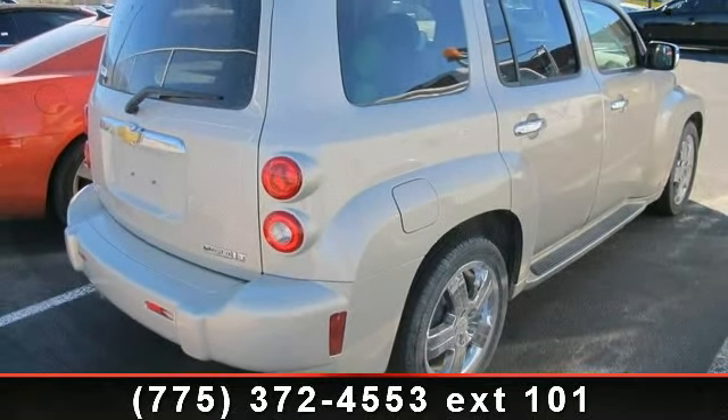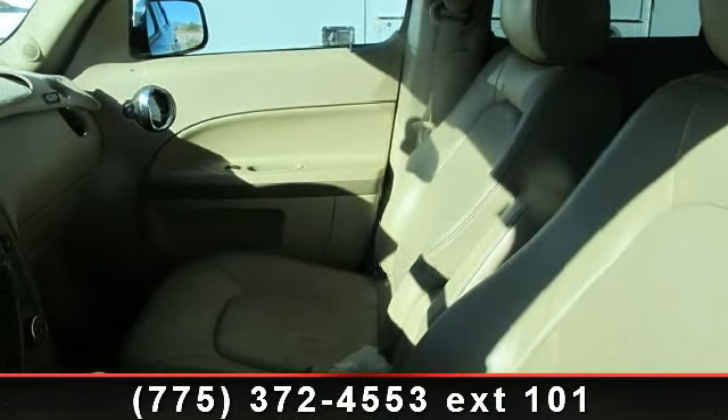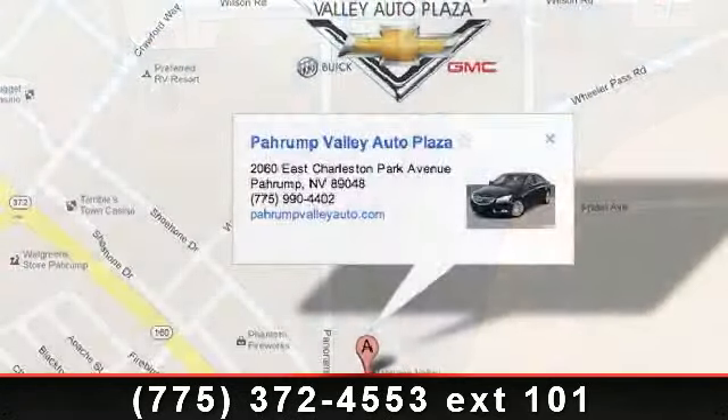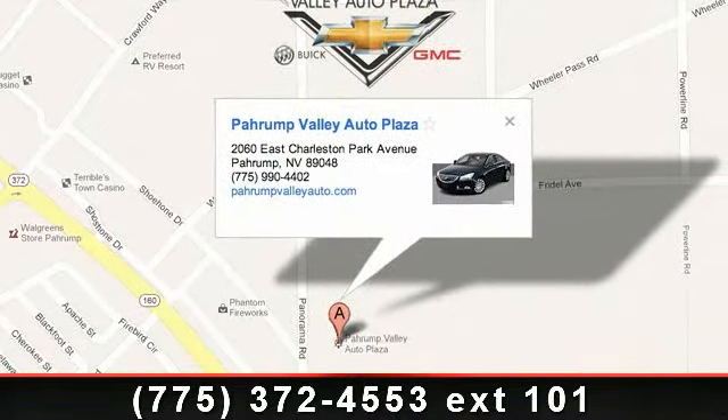Passkey 3 Theft Deterrent System, Electric Power Rack and Pinion Steering, Traction Control System, Steering Wheel Audio Controls, Auto Dimming Interior Rear View Mirror, Dual Stage Frontal Airbags, Content Theft Deterrent System, and Front and Rear Stabilizer Bars.